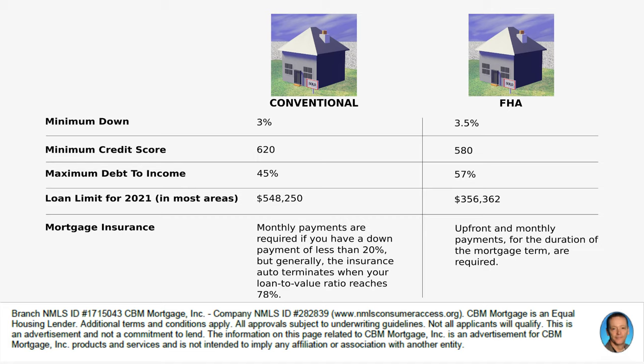The minimum down payment for a conventional loan might be 3%, and then you would need private mortgage insurance. For an FHA loan, you can get away with as little as 3.5% on your down payment. Typically with a conventional loan, you'll want to be nearer to 20%.